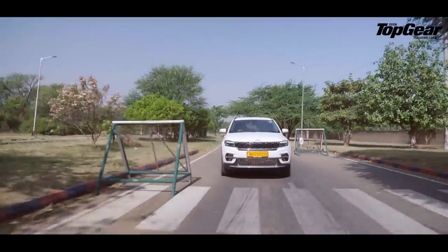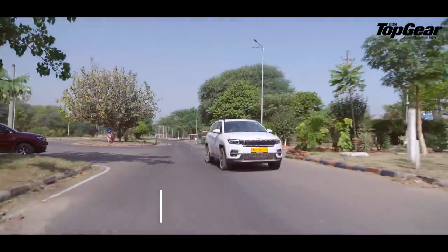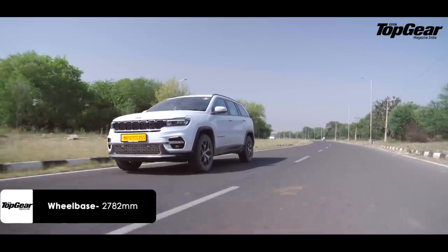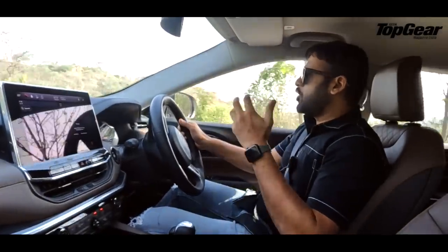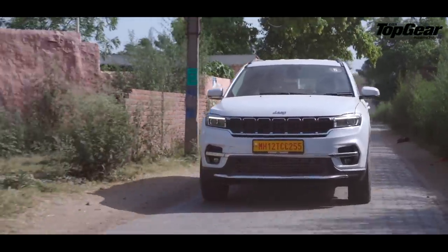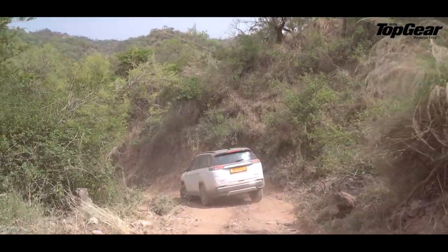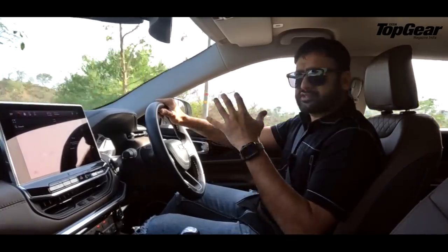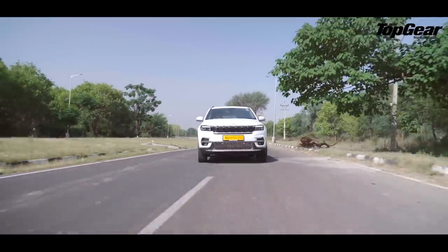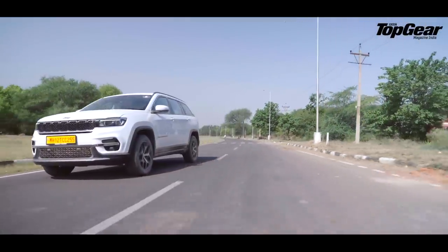Now let's talk about the driving experience. This car, because of its long wheelbase, is a breeze to drive. The suspension is so beautiful. We managed to take it on some very rough patches and craters on purpose, and it just glided through. It is way different from the Compass experience. The overall driving dynamics are similar, but because it is much longer and the wheelbase is also longer, the driving experience changes.